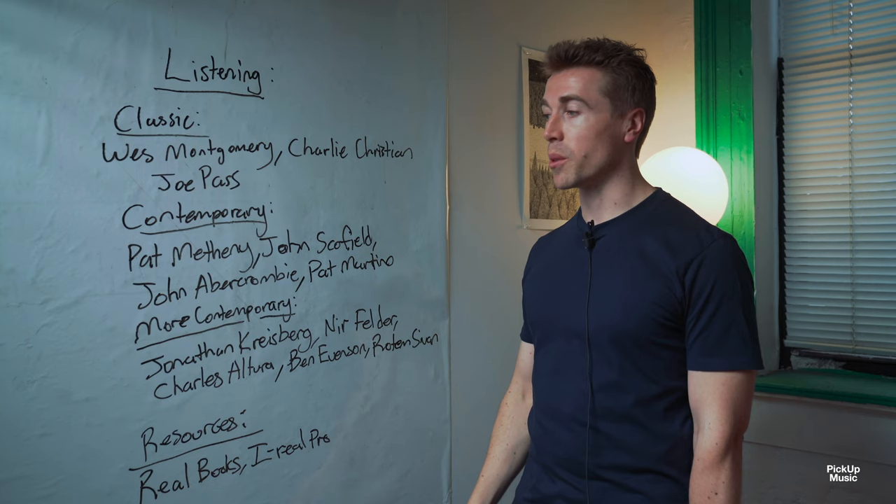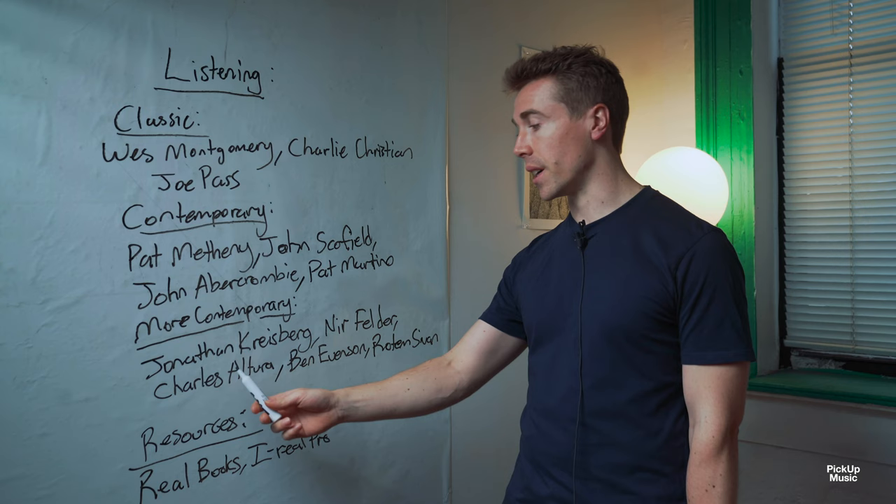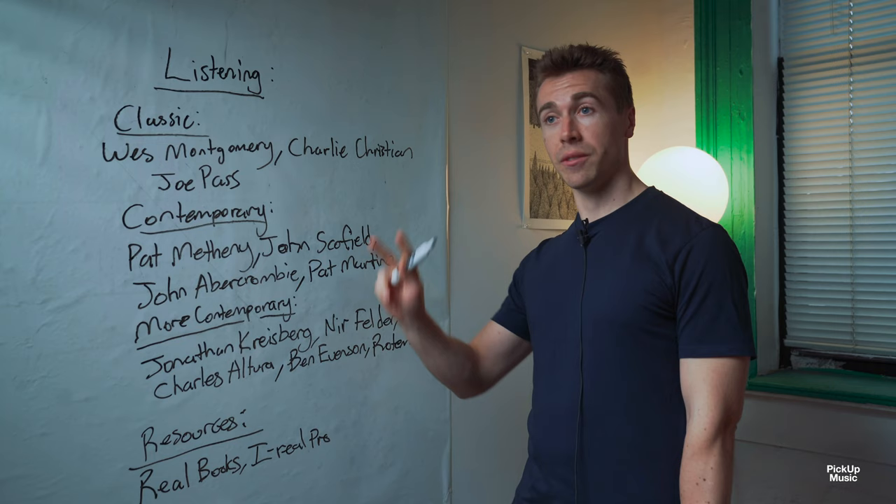These three are still alive, so you can still see them play. If you want more contemporary examples, people like Jonathan Kreisberg, Nia Felder, Charles Altura, or a lot of the musicians on Pickup, like Ben Uwinson or Rotem Sivan, who are still jazz players but much more contemporary.